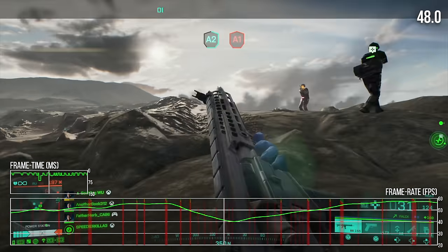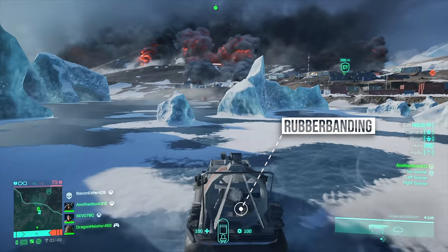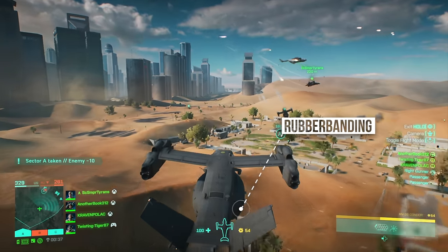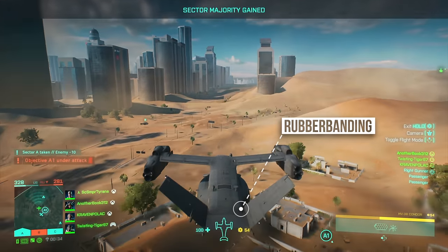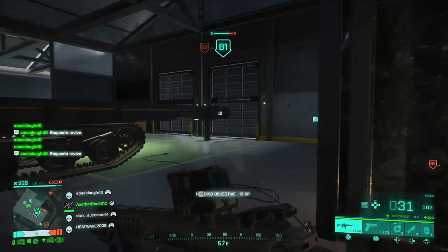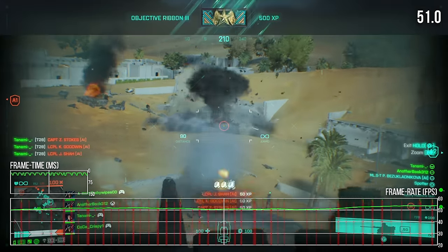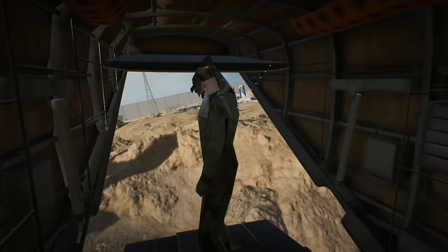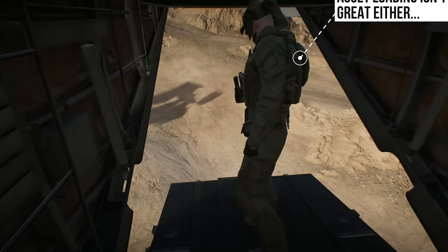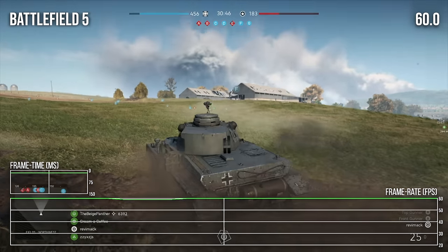Frame-time spikes make a return, in addition to very frequent rubberbanding — a networking issue that momentarily pauses player movement without technically affecting the framerate. This feels more common here even on a wired connection. Image quality isn't great either, with an aliased presentation at a resolution usually hovering around 900p. It's possible that a more aggressive dynamic res would help, but the game seems mostly CPU-constrained. Battlefield games typically don't flatter older hardware, and other recent entries managed much stronger showings on this class of hardware.